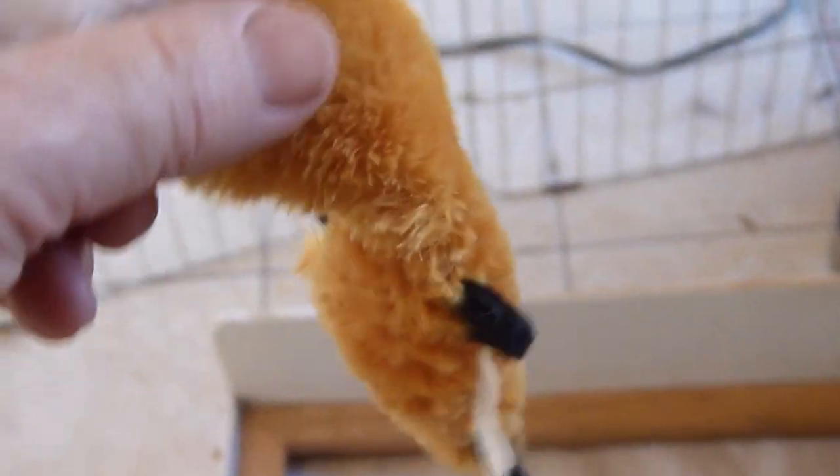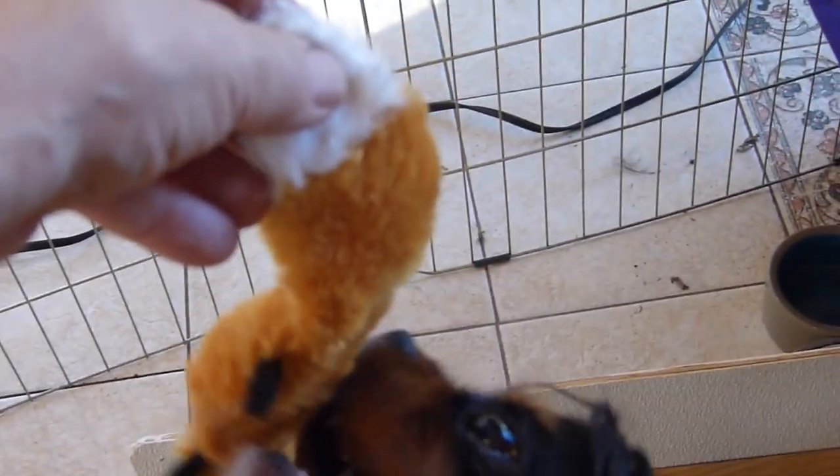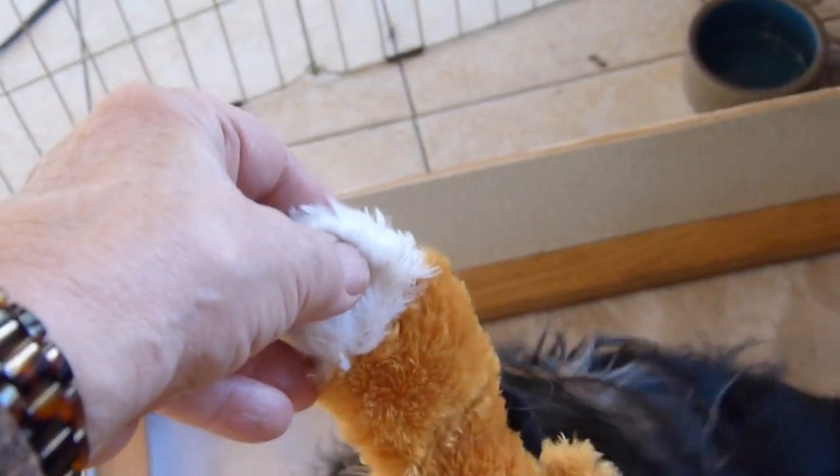We also have this little toy that I believe Lizzy is convinced was the fifth puppy in the litter. I can't leave it outside the pen because she'll grab it and take it back and put it in the box with the other puppies. Take care of your fake puppy!